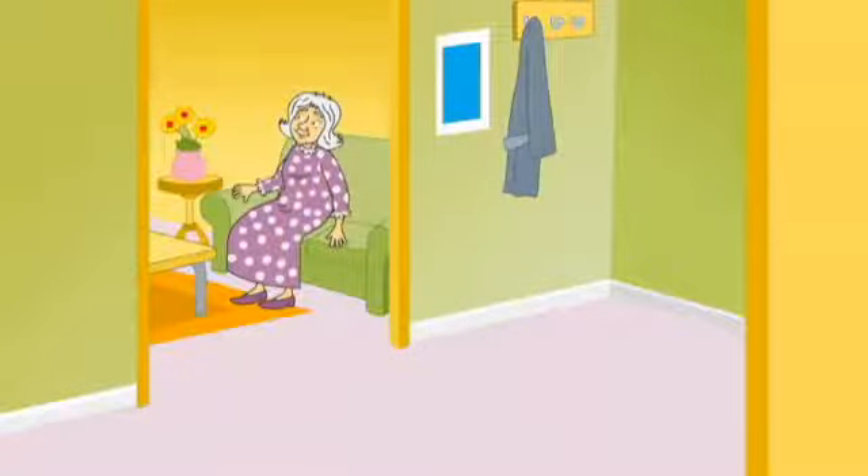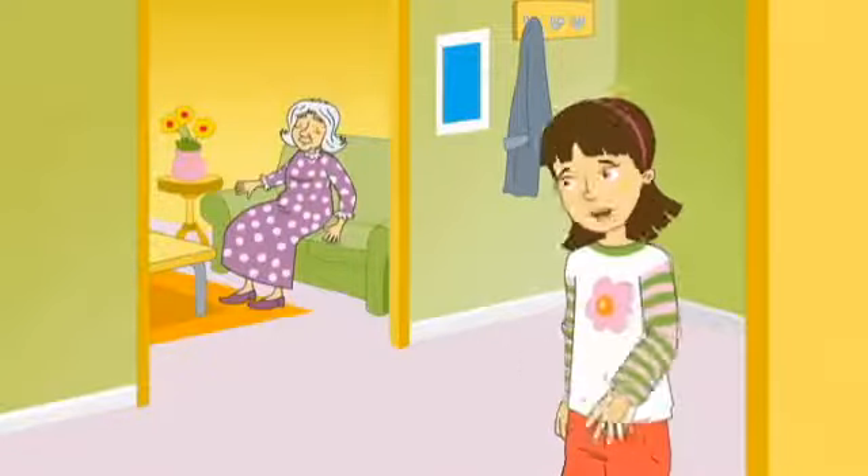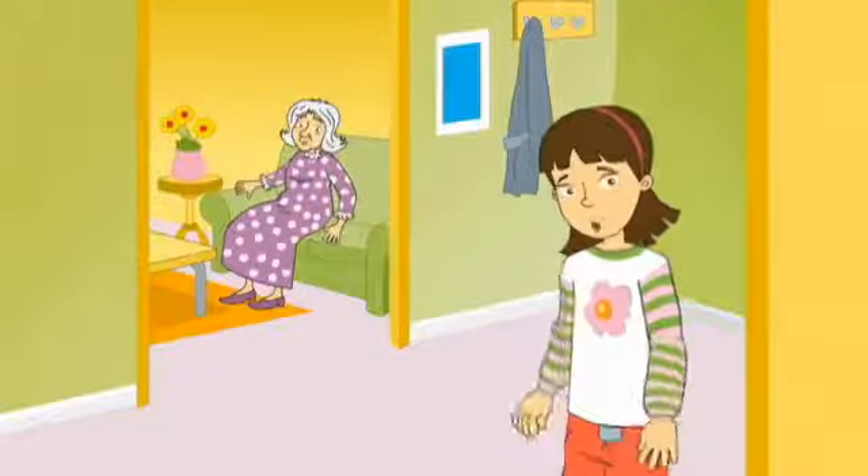Now the flat is tidy. No, it isn't, Grandma. Look in the kitchen.